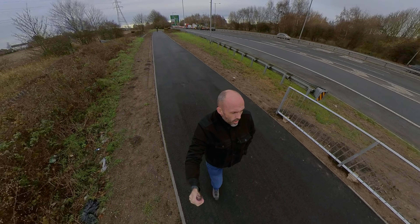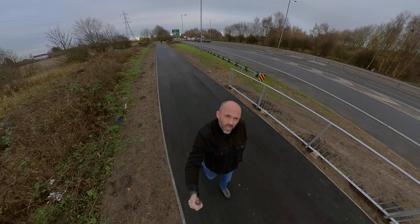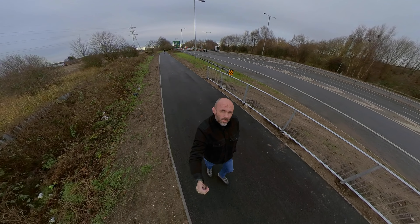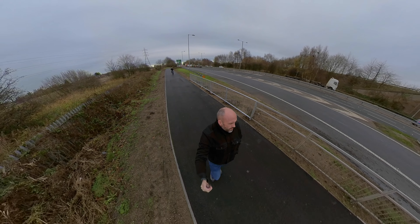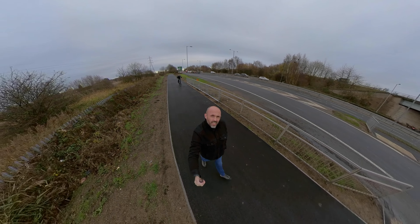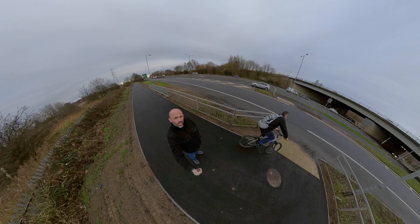Hi everyone. Joining from a slip road can be problematic sometimes, and I've been sent this clip from a viewer who ends up having an accident. Let's have a look at it.